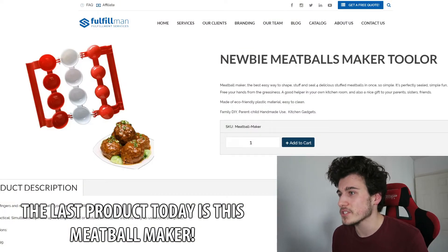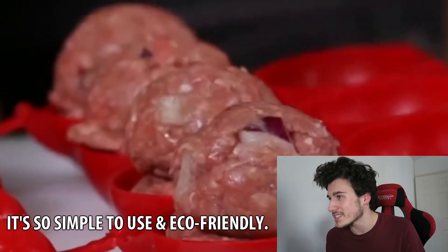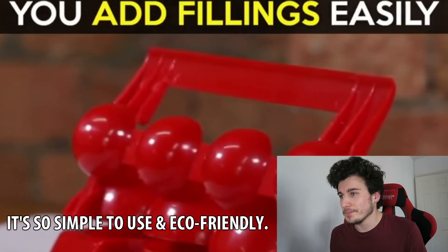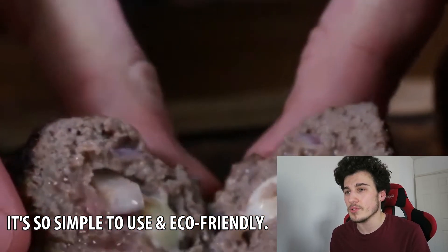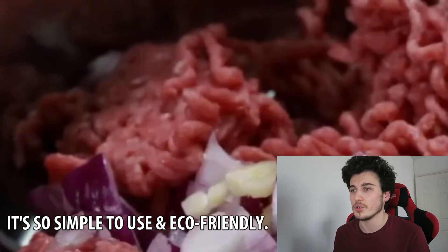It's the best and easy way to shape, stuff and seal four delicious stuffed meatballs at once. It's simple and perfectly sized. It's made of eco-friendly plastic material and it's easy to clean. You can simultaneously make up to four large stuffed or unstuffed meatballs with this easy-to-use tool at one press.